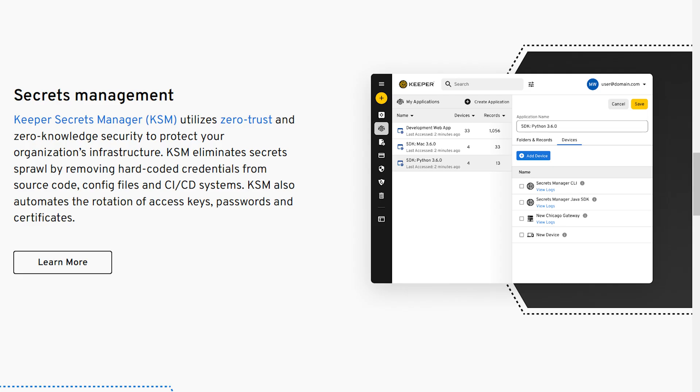Since Keeper uses a zero trust and zero knowledge security model, only you have access and control to who can see your passwords.